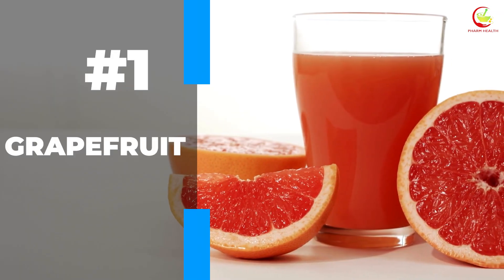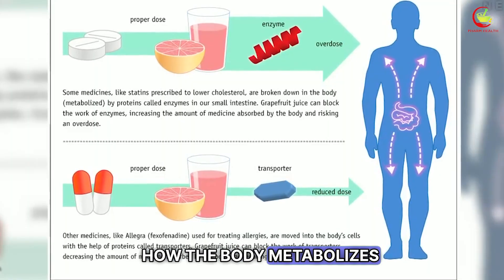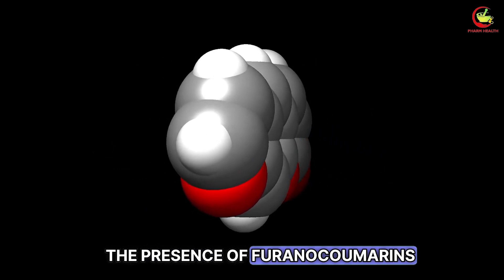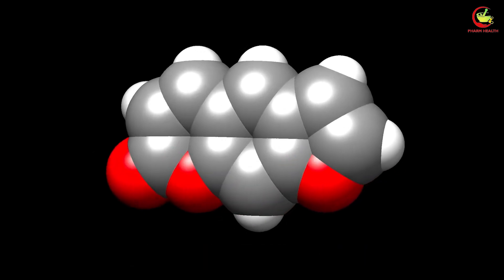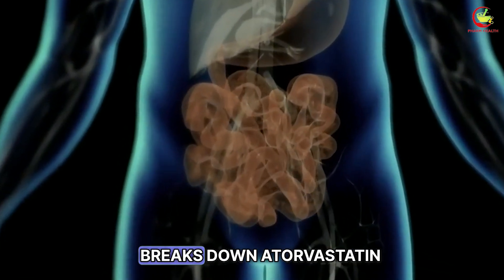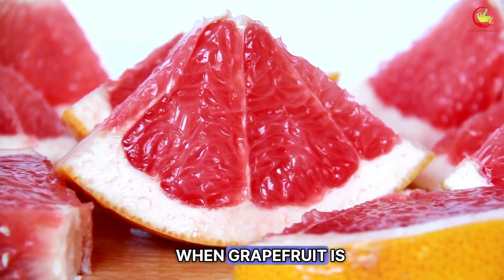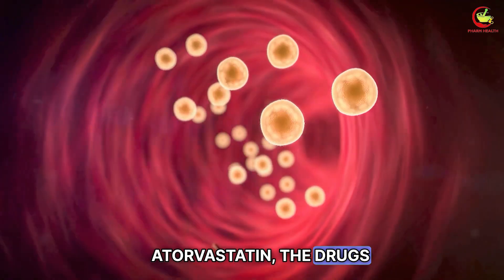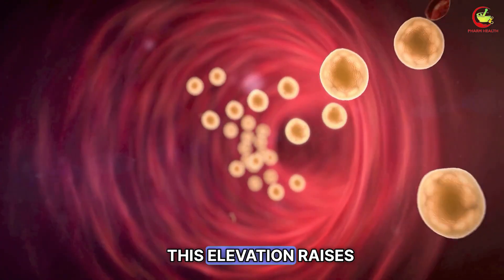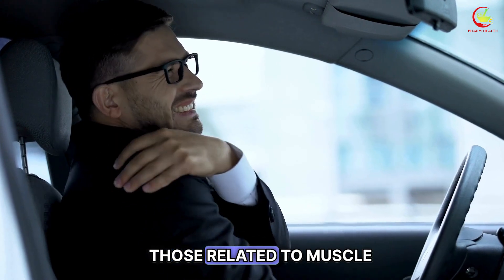Number 1: Grapefruit. Grapefruit and its juice possess unique chemical properties that impact how the body metabolizes certain medications, including atorvastatin. The presence of furanocoumarins in grapefruit is responsible for this interaction. These compounds inhibit an enzyme in the small intestine that usually breaks down atorvastatin, among other medications. As a result, when grapefruit is consumed alongside atorvastatin, the drug's concentration in the bloodstream can significantly increase.